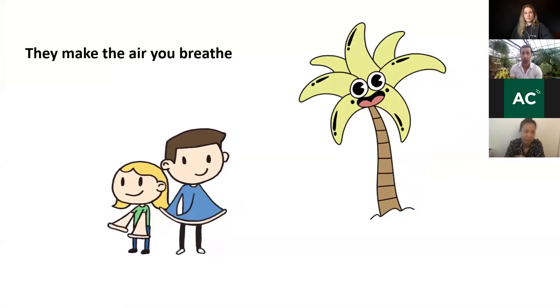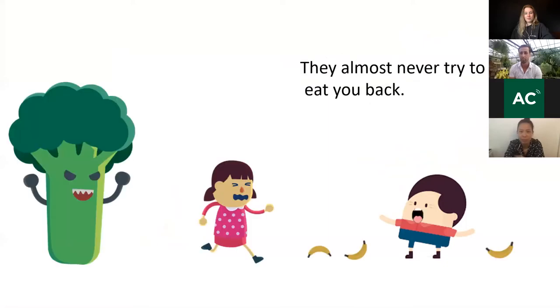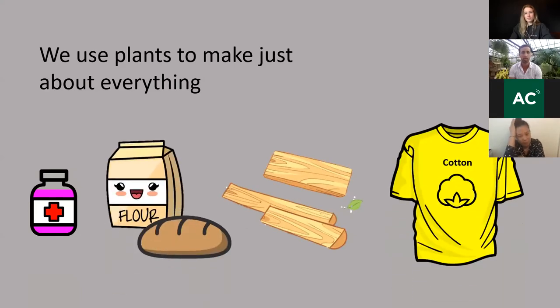Plants make the air we breathe. Many of them can be eaten and they barely ever eat you back — so that's kind of cool. We use plants for just about everything: medicines, heat and building construction materials, clothing, and food. That's basically what we're going to focus on today — what plants can do for us.